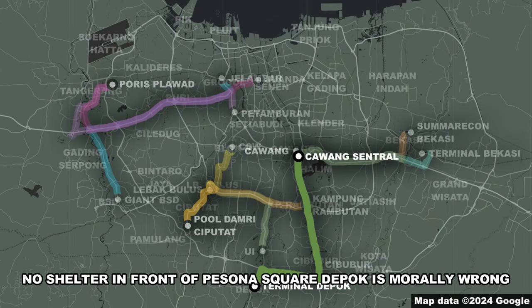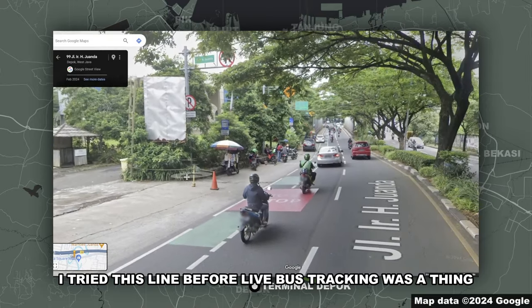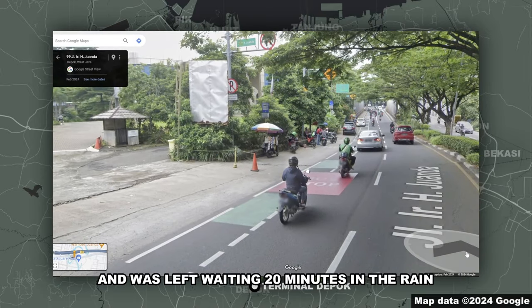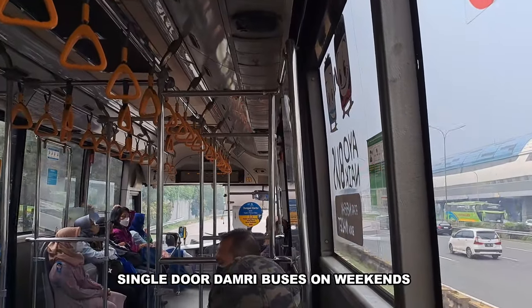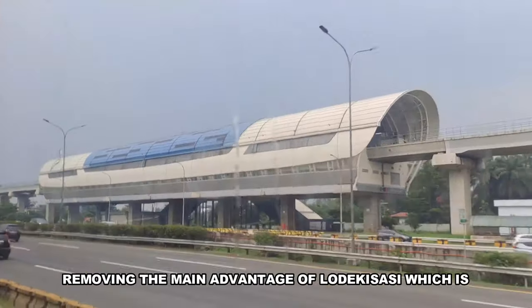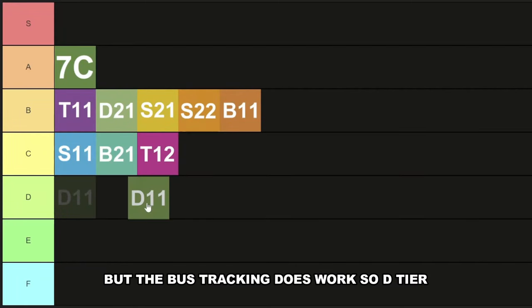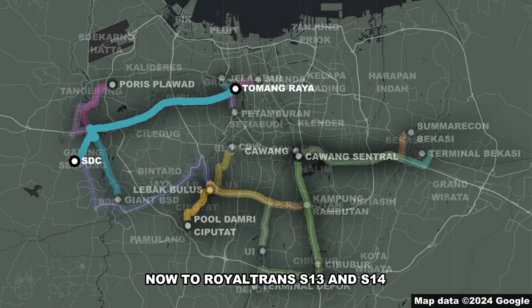D11 — the fact that there's no bus shelter in front of Persona Square Lebak Bulus is morally wrong. I've tried this line before live bus tracking was a thing and was left waiting 20 minutes in the rain. And if all that wasn't enough, this line uses single-door Damri buses on weekends, removing the main advantage of Lodeckisasi, which is using the nice Metrotrans buses. But the bus tracking does work, so D-tier.